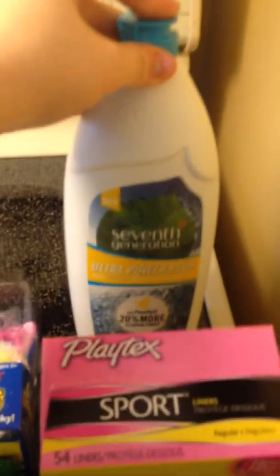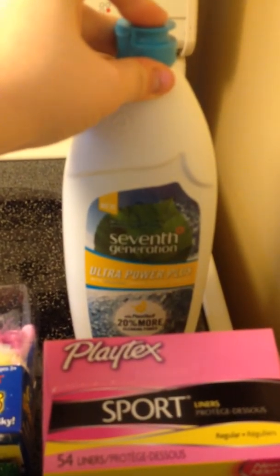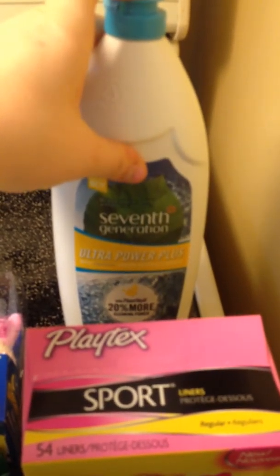This was on clearance for $2.50. I just thought it was cute because once again I can give it to my daughter to sleep with and it has like a little nightlight and stuff on it.